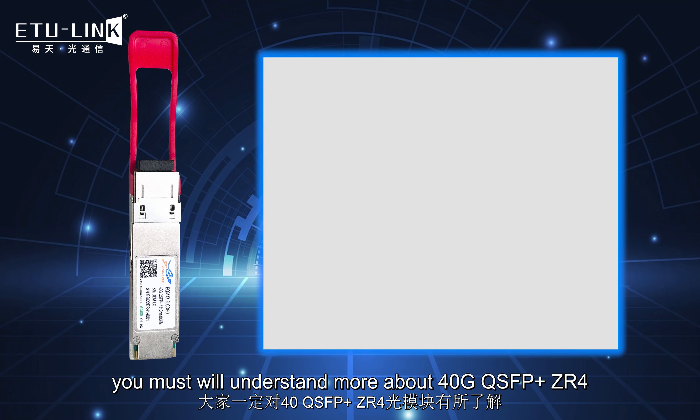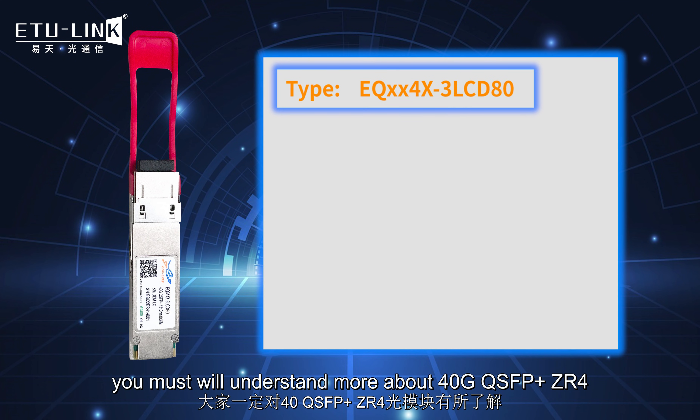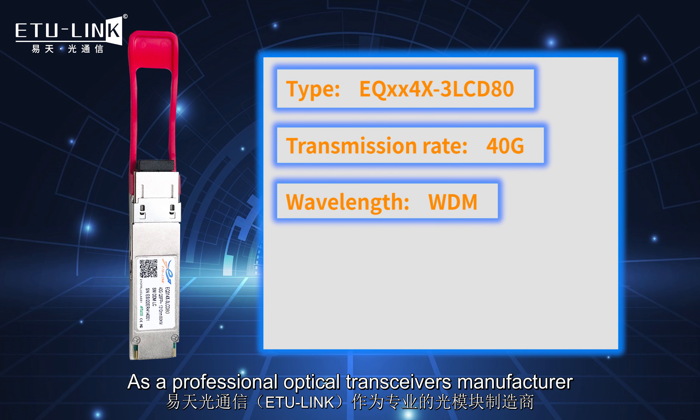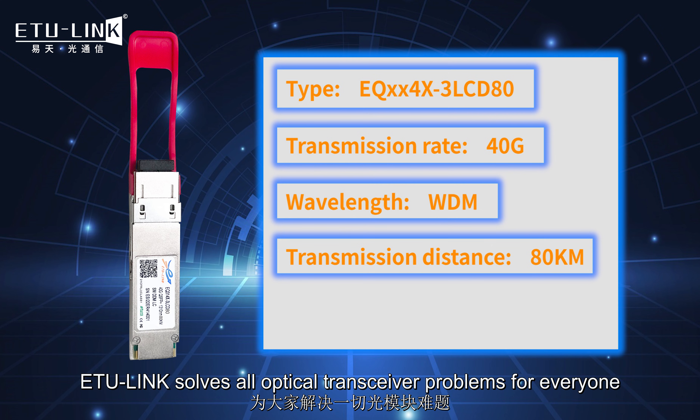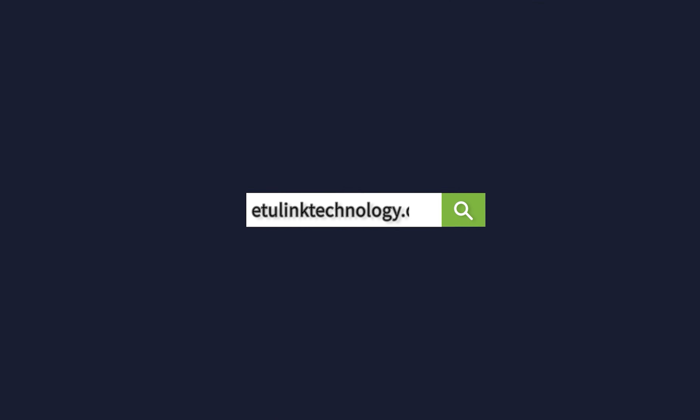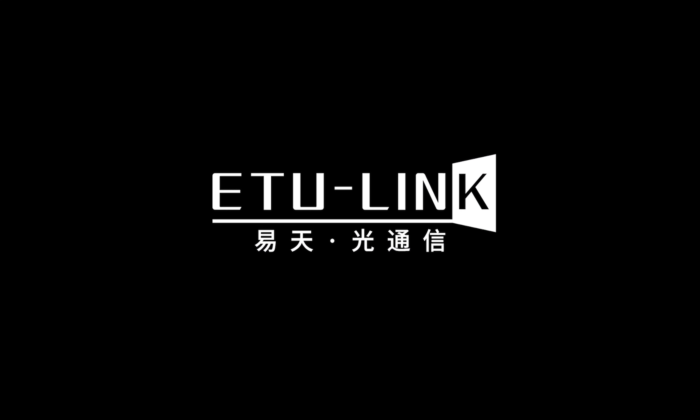We believe that through this video, you now understand more about 40 gigabit QSFP+ ZR4. As a professional optical transceiver manufacturer, ETLINK will solve all optical transceiver problems for everyone.